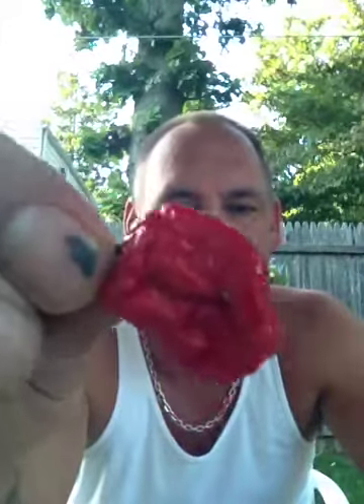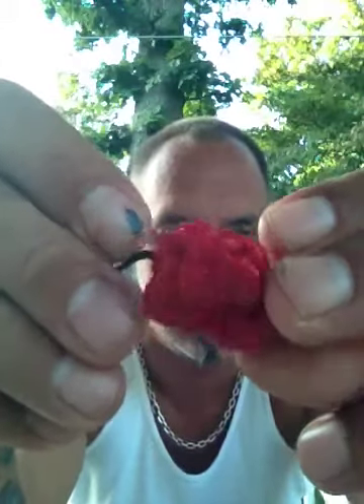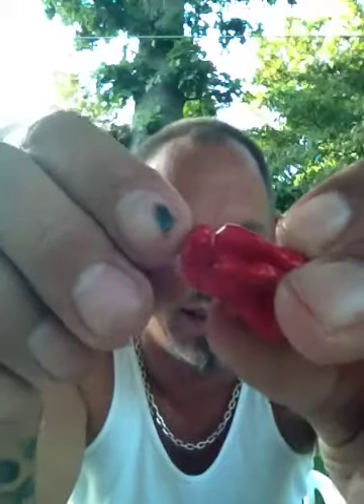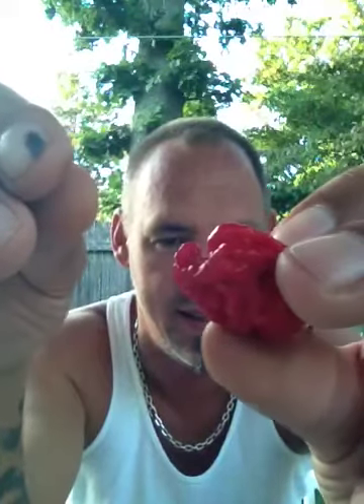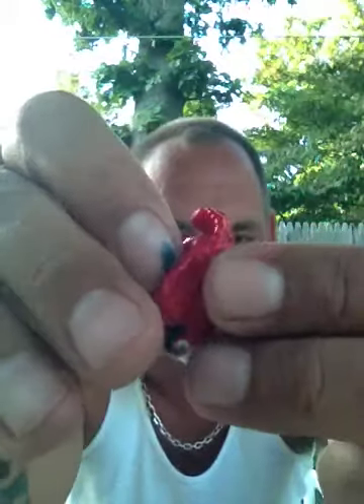Hey, what's up everybody, back with another review. Today I have the Seven Pot Primo. Look at this badass pod — the tail kind of got tucked in right there, you can see it. It's not as pronounced of a tail as some of the other ones I have, but this is the first one I got off the plant so it's the one I'm gonna review.